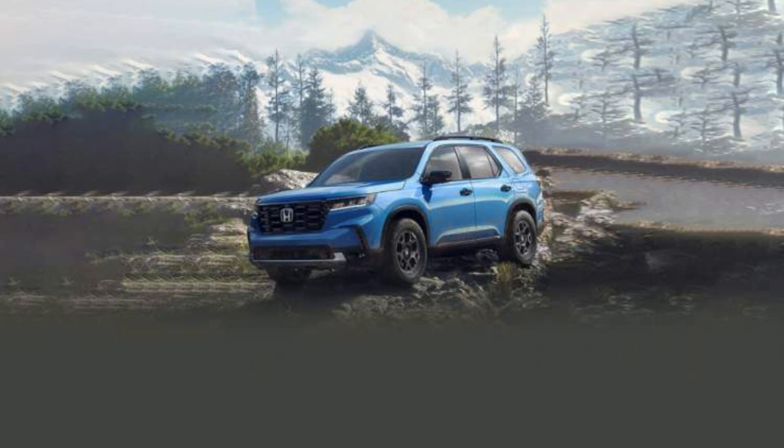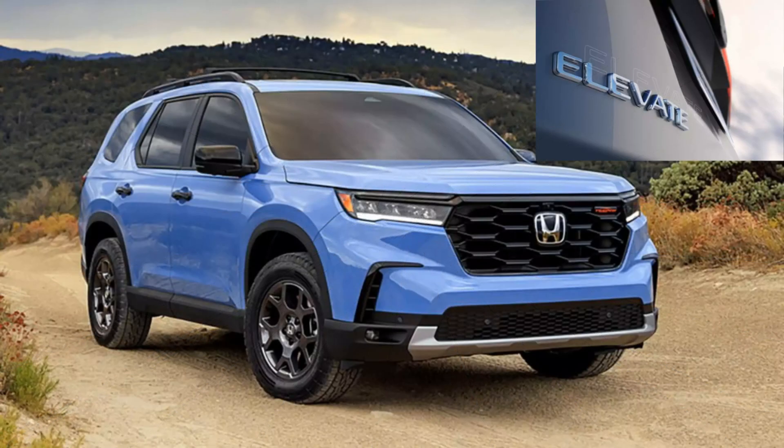The Honda brand has a reputation for dependability, and the 2023 Honda Elevate is no exception. It comes with a three-year/36,000-mile basic warranty and a five-year/60,000-mile powertrain warranty. The Creta has a comparable warranty, yet Honda is known for building solid vehicles that last for a long time.